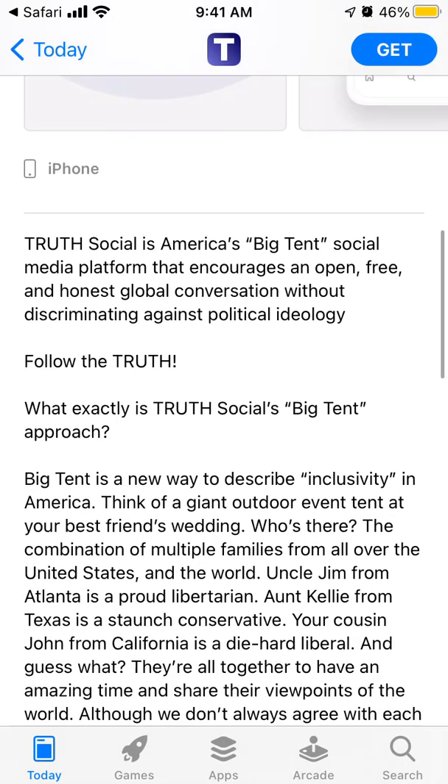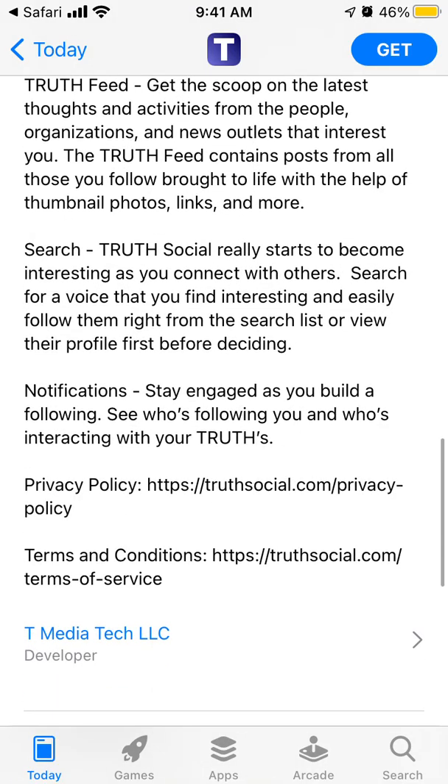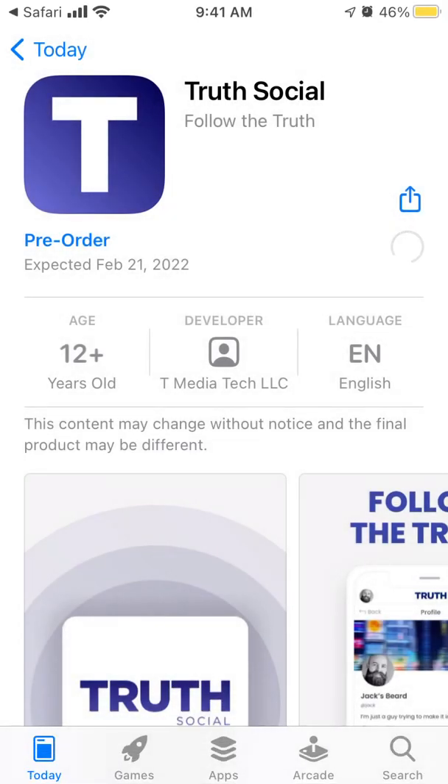So that's how you can pre-order this app. It's expected February 21st, 2022. You can just tap Get and then confirm with Touch ID, and then it just says pre-ordered.